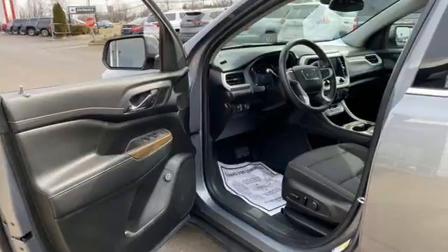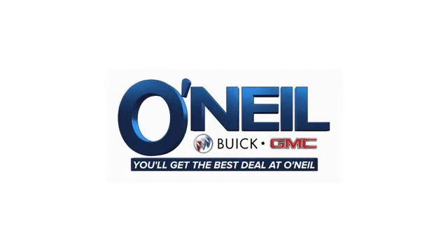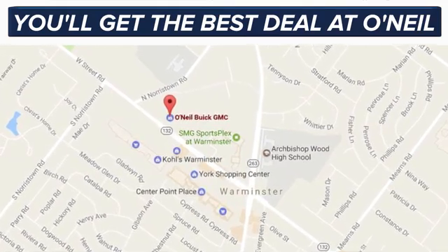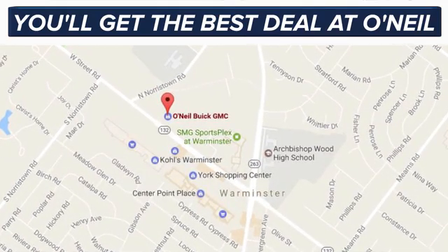See it for yourself today. You'll get the best deal at O'Neill. We're conveniently located at 869 West Street Road in Warminster, PA, just minutes off the Pennsylvania Turnpike.